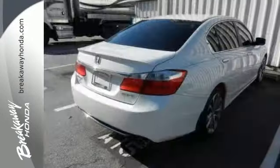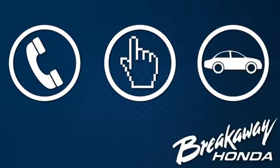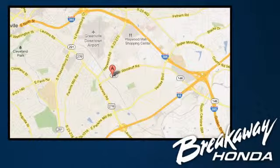Take this 2013 Accord for a test drive today. Call, click or stop in today. We're conveniently located at 330 Woodruff Road in Greenville, South Carolina.